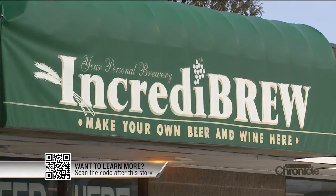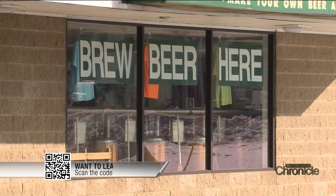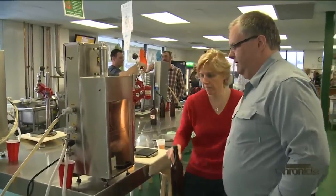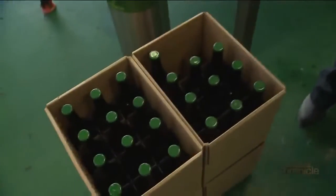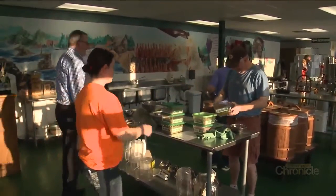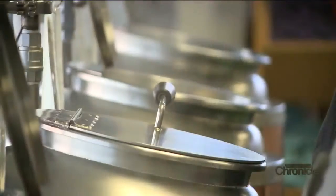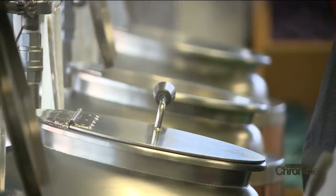Eric and Skye believe the future is bright for Incredibrew and they think they've got the recipe just about right. I think the reason it's lasted so long is it is special — it's a special experience and it's something that people don't get elsewhere, even at other brew-on-premise. For us, it's important to keep that uniqueness and to keep the feeling of what this place is.